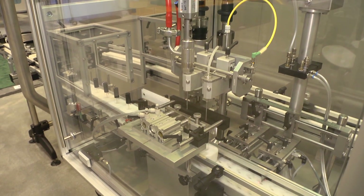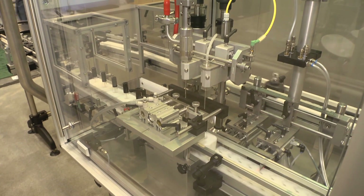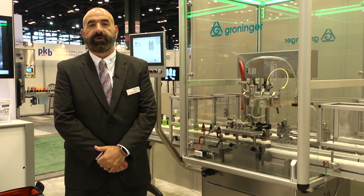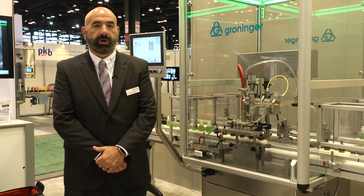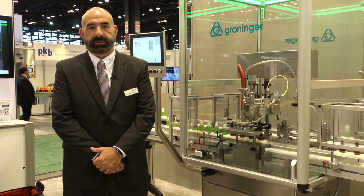36 years later, Groninger is still a family-owned company. The filling application that you'll find in our pumps here, our tabletop machine, as well as our light system, is the same filling system that you'll find in our high-speed lines. It's important to know that with the Groninger Light Series you're getting German technology but built in the USA.